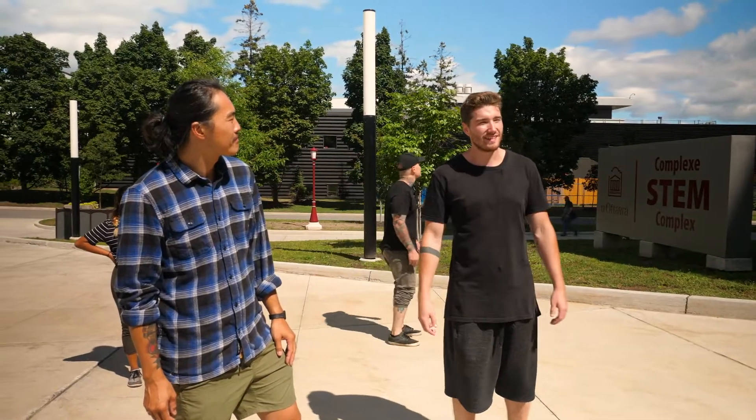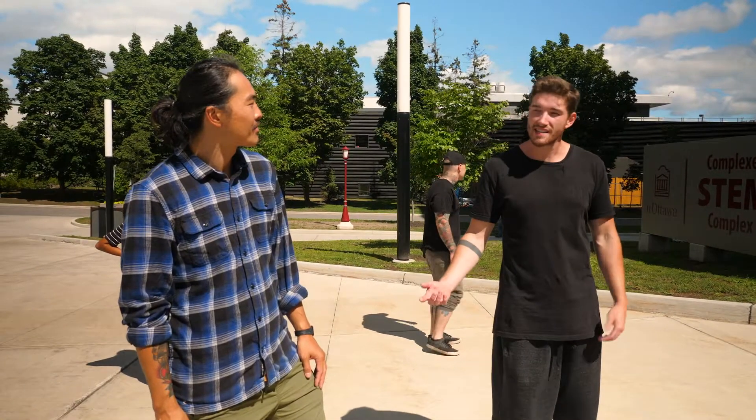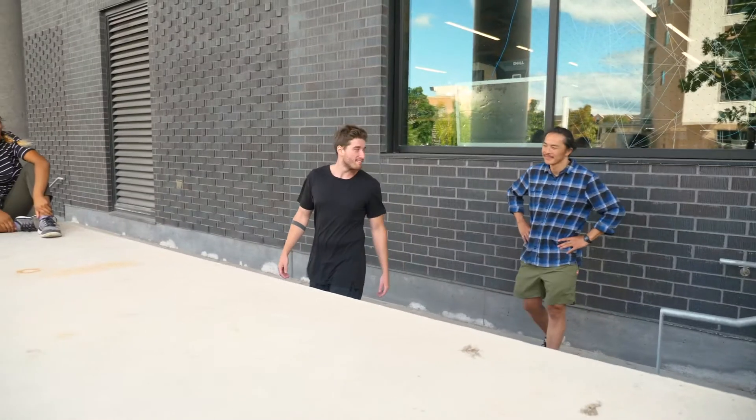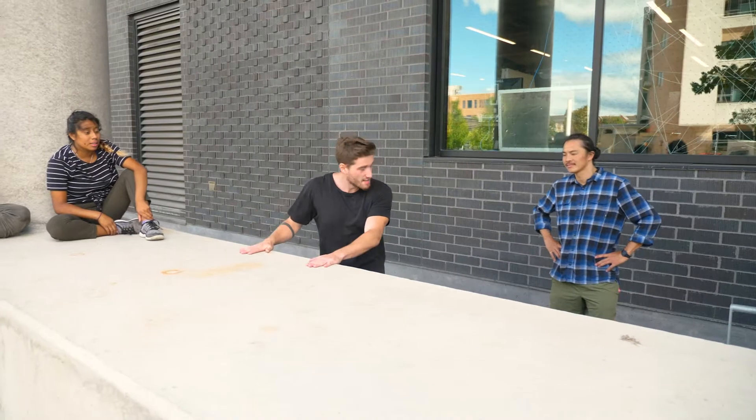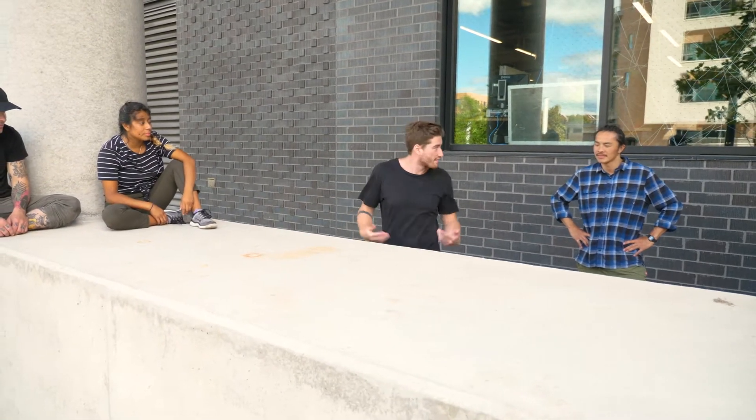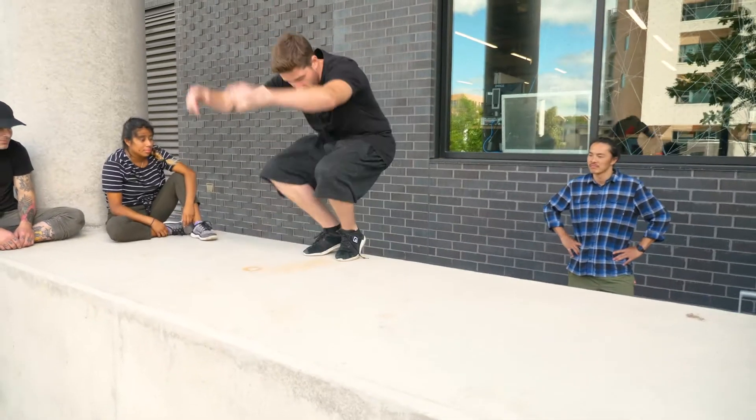We're at one of our favourite spots. Do you want to try some movements? I can give it a shot. First movement — we're going to start with a monkey vault. Put your hands here, then jump and push with your hands at the same time. Try to bring your feet between your arms.